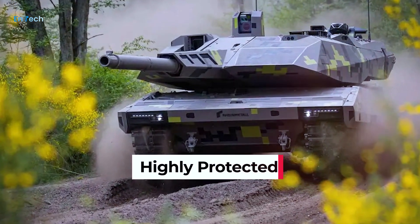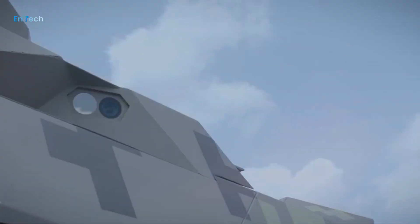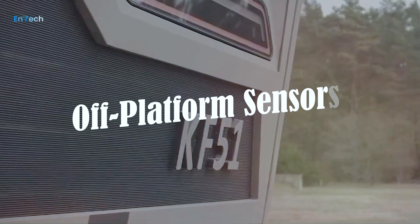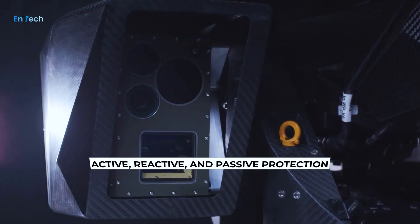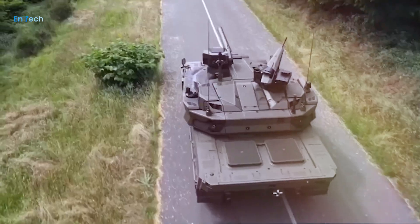Highly protected. The first MBT to adopt an integrated survivability concept of on- and off-platform sensors coupled with active, reactive, and passive protection and a dedicated top attack protection system.